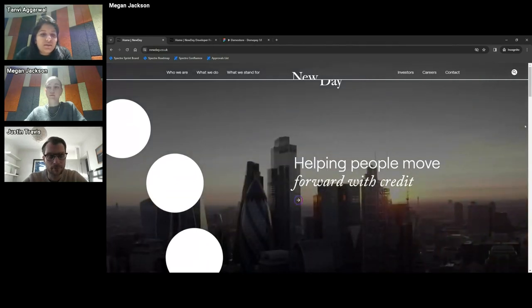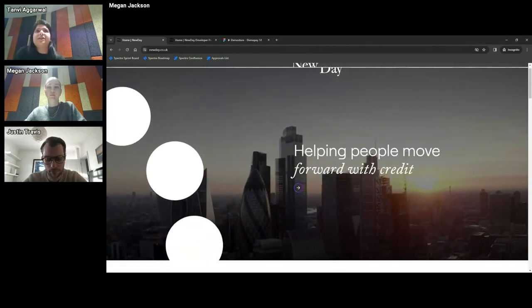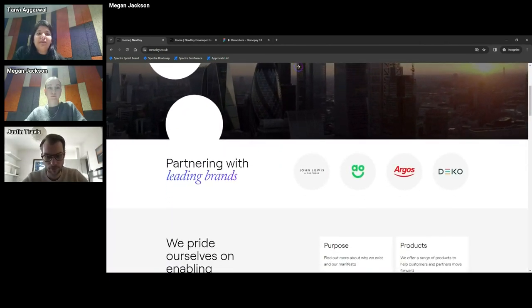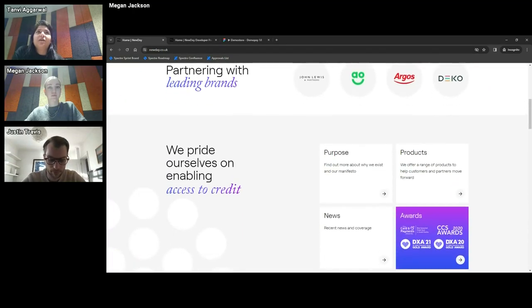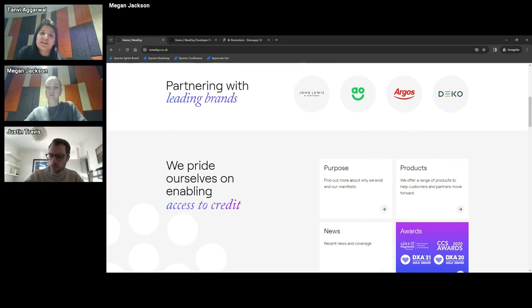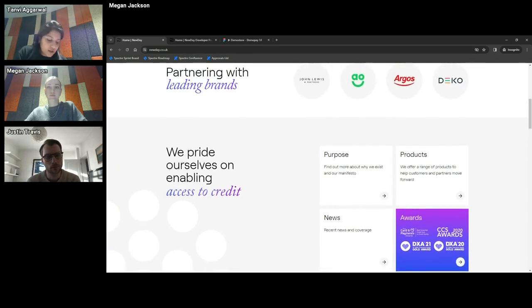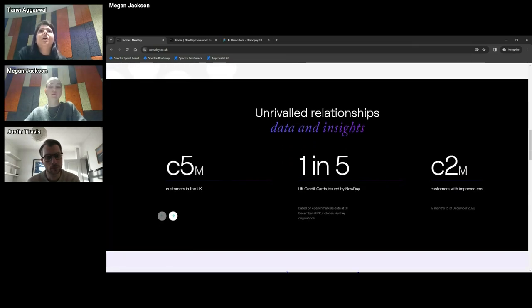We'll first start talking about what is Newday. Newday is essentially a subprime lending credit provider. We help people move forward with credit. We're in both the B2B and B2C space. In terms of B2B, we have multiple brands where we integrate with partners like JLP. If you've bought credit off John Lewis recently, we are the underwriters of that credit. In terms of B2C, we've got brands like Aqua, Marbles, Opus.